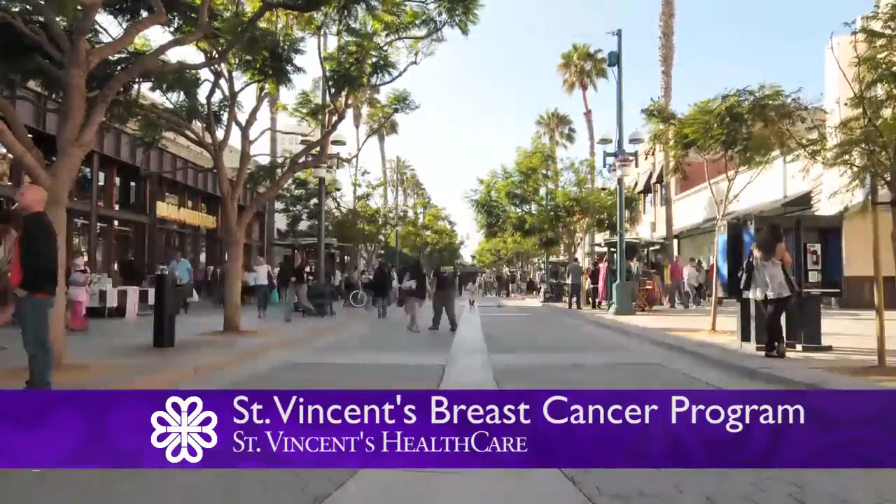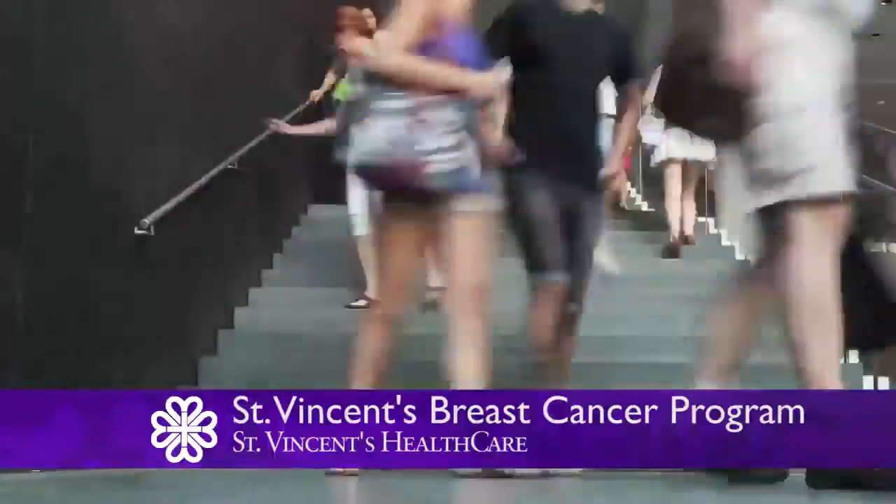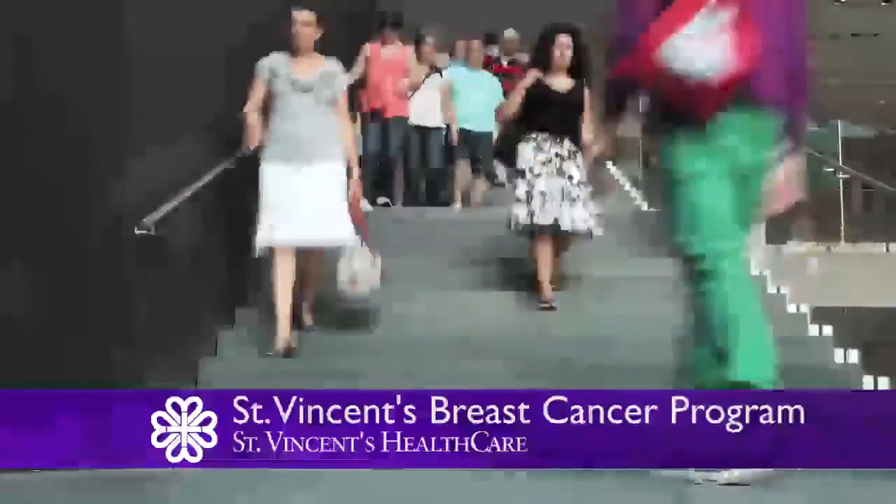One in eight women will get breast cancer, and surgical oncologist Dr. William Sumner says the earlier it's found, the better.